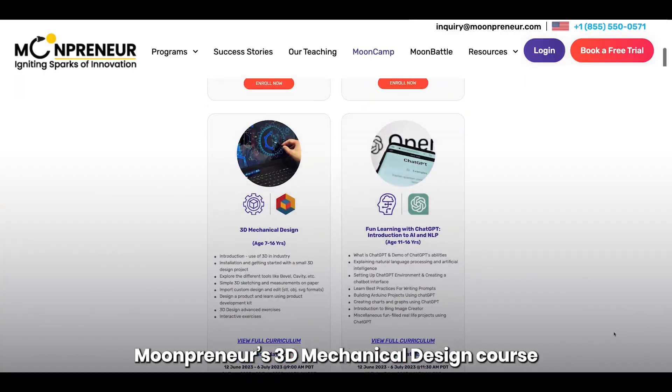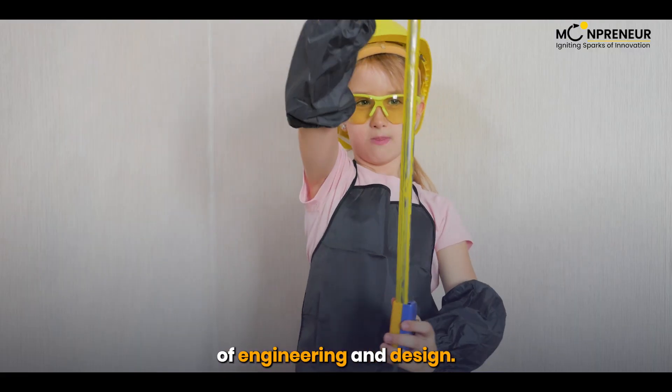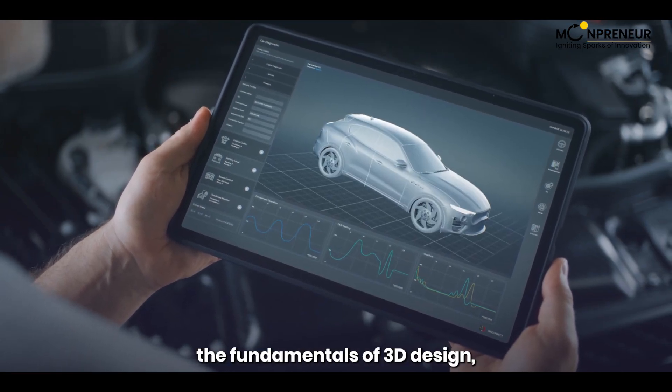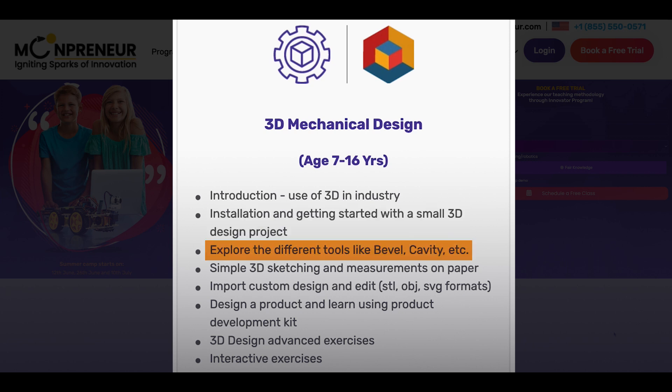Mumpreneur's 3D Mechanical Design course will take your child on a journey into the world of engineering and design. Using professional 3D design software, your child will learn the fundamentals of 3D design, including installation, basic tools, 3D sketching, importing designs, product development, and advanced exercises.